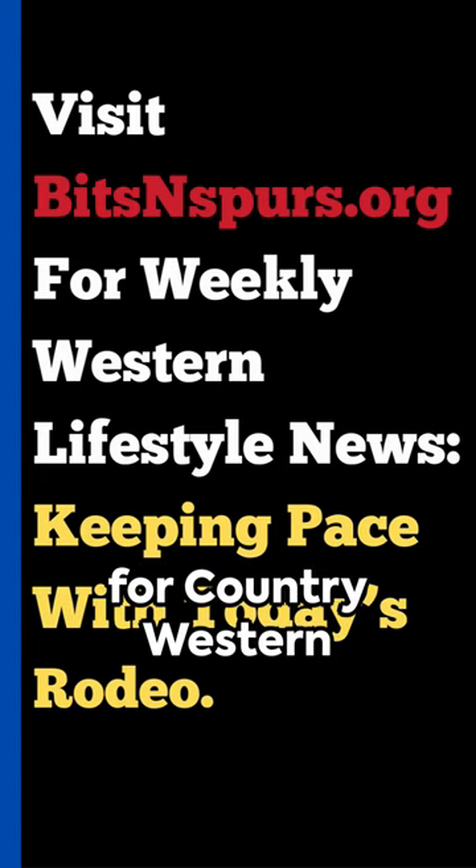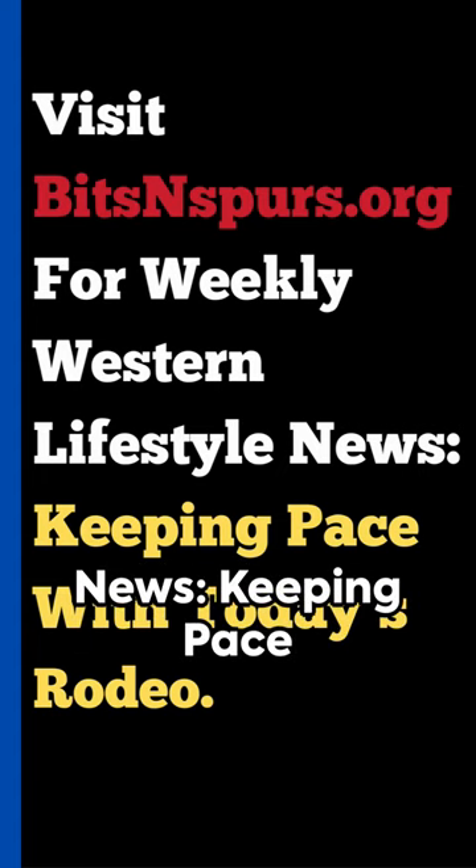Check out bitsandspurs.org for country western news, keeping pace with today's rodeo.